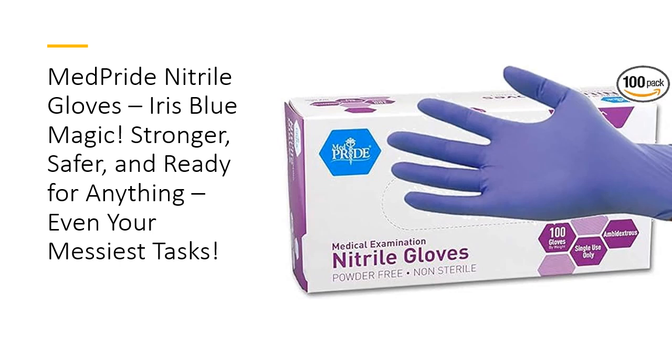When life gets messy, MedPride Powder-Free Nitrile Exam Gloves have got your hands covered, literally. Say goodbye to latex allergies and hello to these vibrant iris blue gloves that offer an unbeatable combination of comfort, durability, and style. With their powder-free design, they're perfect for sensitive skin, keeping your hands happy while tackling everything from medical exams to heavy-duty cleaning or even food prep.